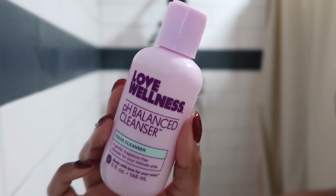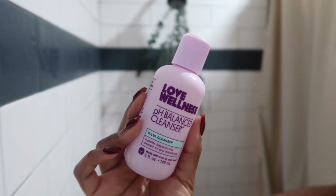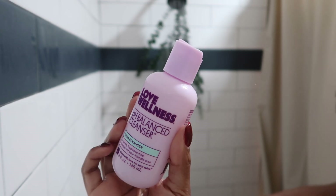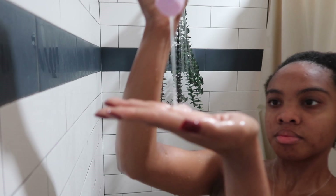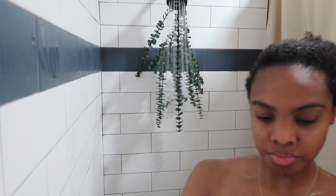Now I'm going in with the Love Wellness pH Balance Cleanser. For my ladies, this is a perfect wash for down there — simple, clean ingredients that just get the job done. I love it.